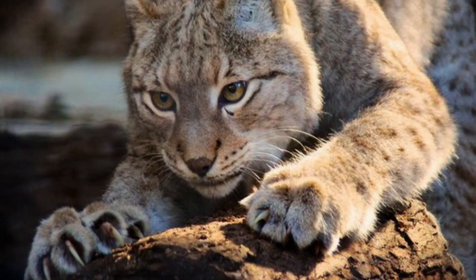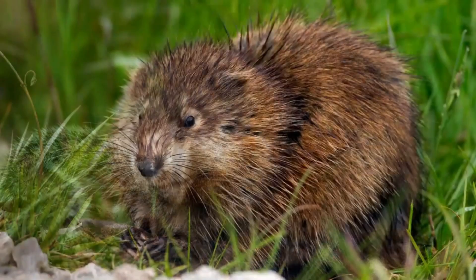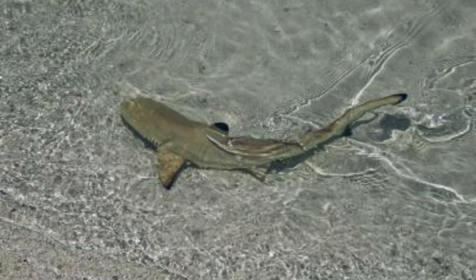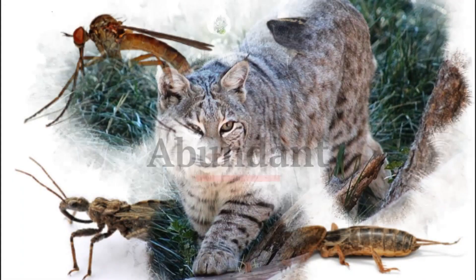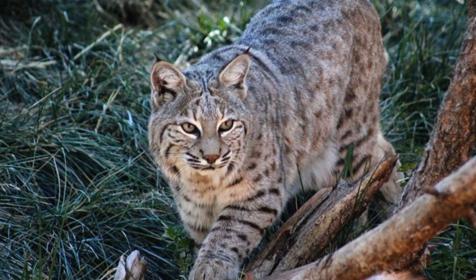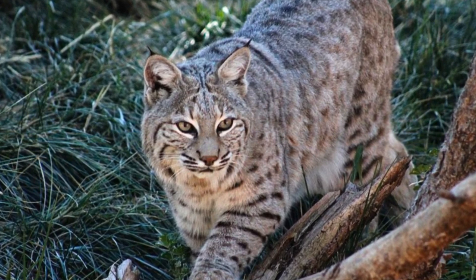The Bobcat hunts small animals, such as rodents including squirrels, muskrats, mice, birds, fish including small sharks, and insects. It hunts in areas known to be abundant in prey. It stalks from cover and waits until prey comes within 6 to 11 meters, that is 20 to 35 feet, before rushing into attack.